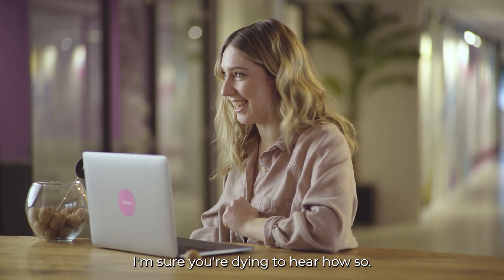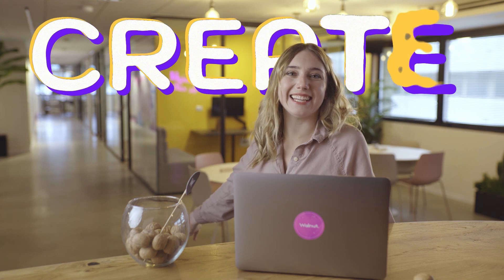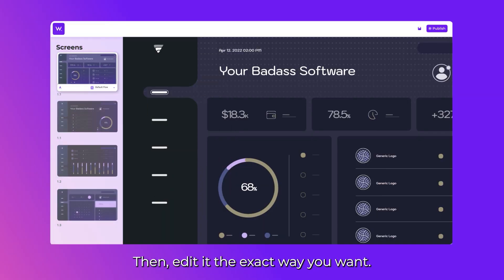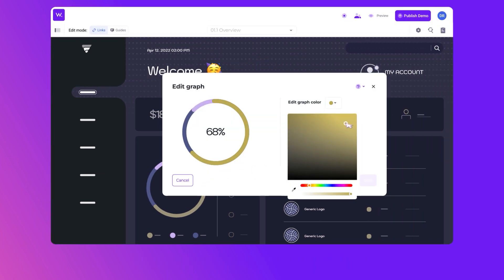I'm sure you're dying to hear how, so let's start. Create! Capture your product in one click, then edit it the exact way you want. Just like that.